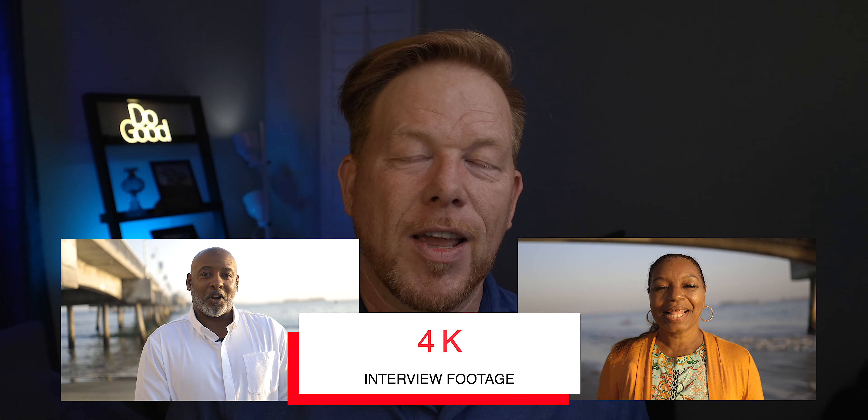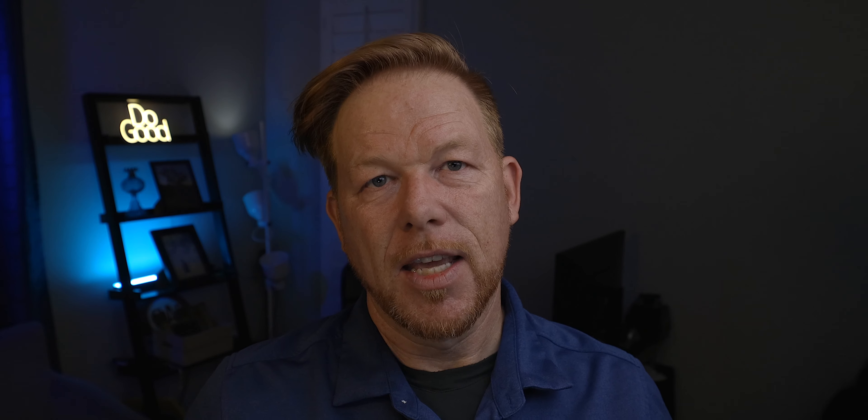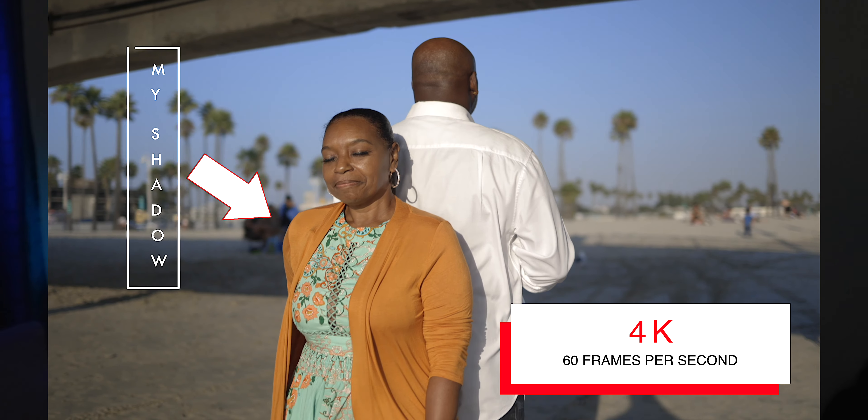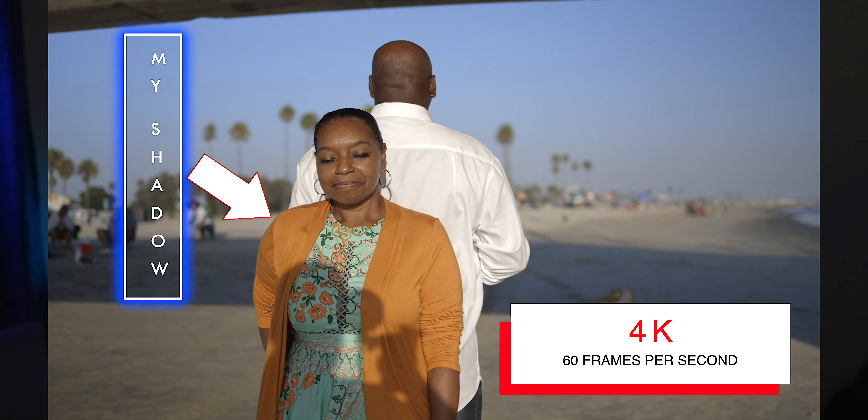Alright, so without any further ado, let's jump in. I really wanted to showcase the 4K on the R6 and the 120 frames per second. I knew going in that there was going to be some dramatic moments, and I wanted to use 120 frames per second to stretch those moments in editing to showcase what was happening during the blind photo date. I knew I wanted to use 4K to really maximize the image quality I was going to get from the R6.